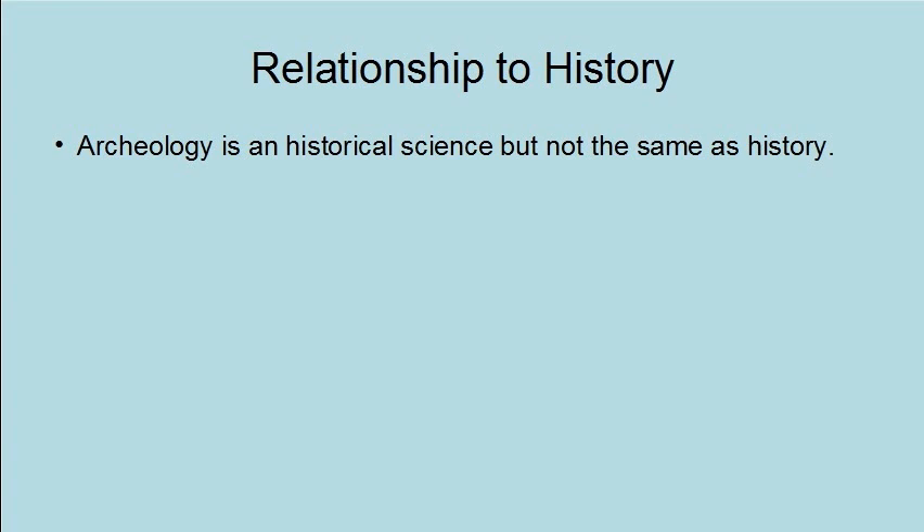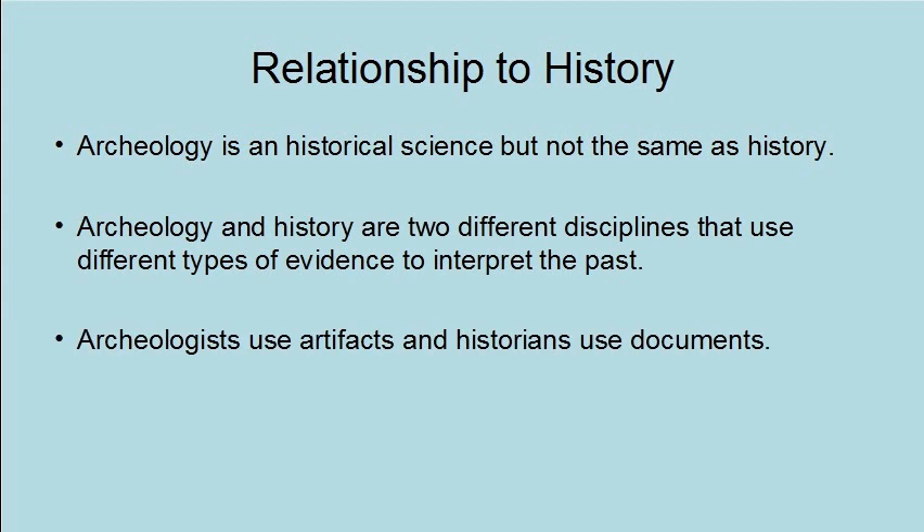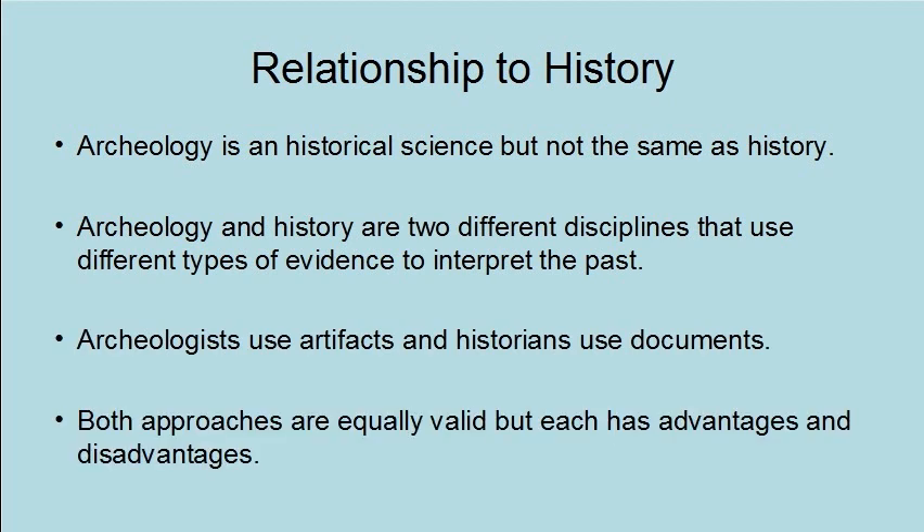Archaeology is a historical science, but not the same as history. Archaeology and history are two different disciplines that use different types of evidence to interpret the past. Archaeologists use artifacts, and historians use documents. Both approaches are equally valid, but each has advantages and disadvantages.